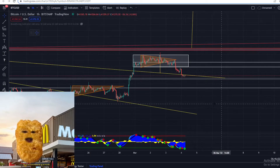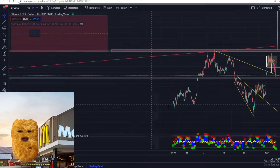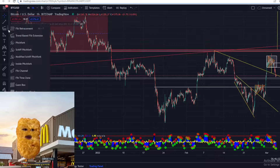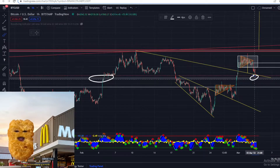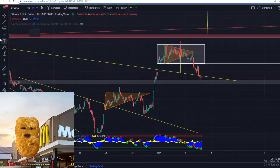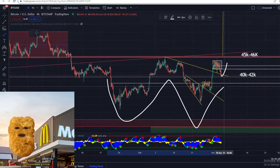Basically, as we can see, Bitcoin is falling down right now and it is on critical support. The price got supported over here previously, and the price is getting supported right now at this level. We're keeping a close eye on Bitcoin to see if it's able to get a bounce. If Bitcoin does get the bounce, that's a good sign because then the double bottom is still in play.